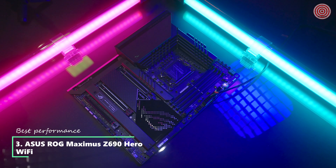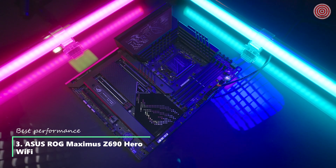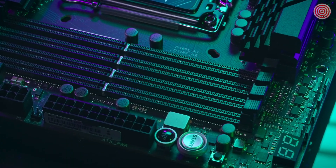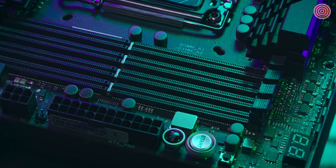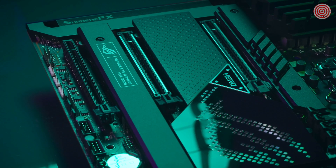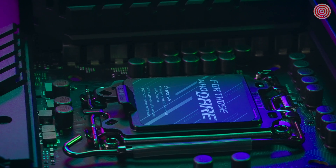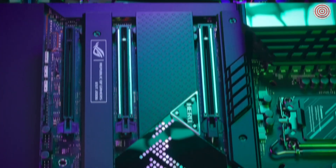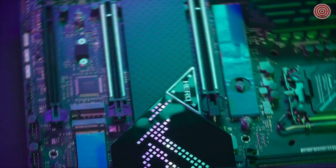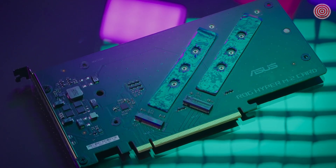This is the all new 12th generation Intel CPU compatible ROG Maximus Z690 Hero, and it ships Windows 11 ready. The ROG Maximus Z690 Hero supports DDR5 RAM and even PCIe 5.0. It has a 20 plus 1 power stage supporting 90 amps of power to satisfy your overclocking needs. There is support for up to 5 sticks of NVMe M.2 with Hyper M.2 expansion cards so you can download your next FPS patch without worry.